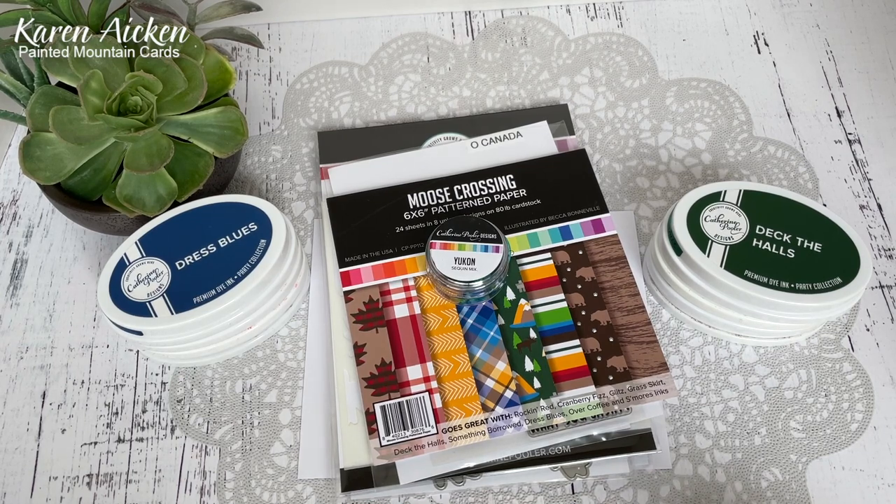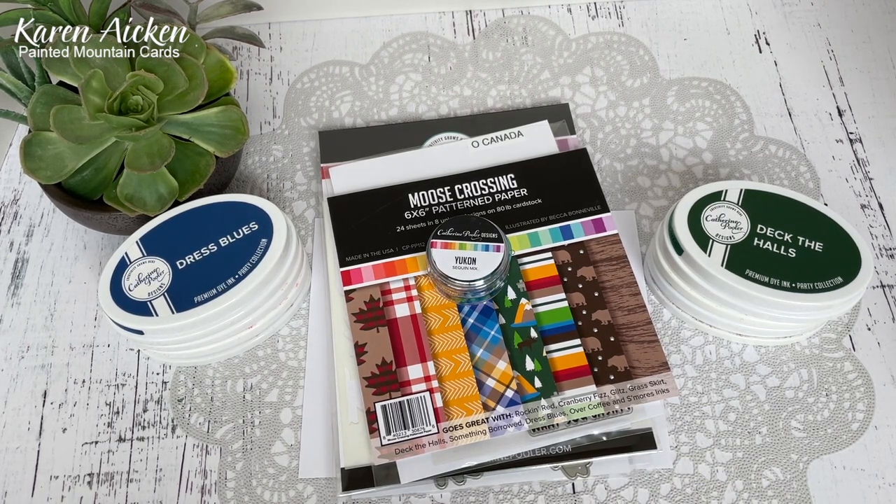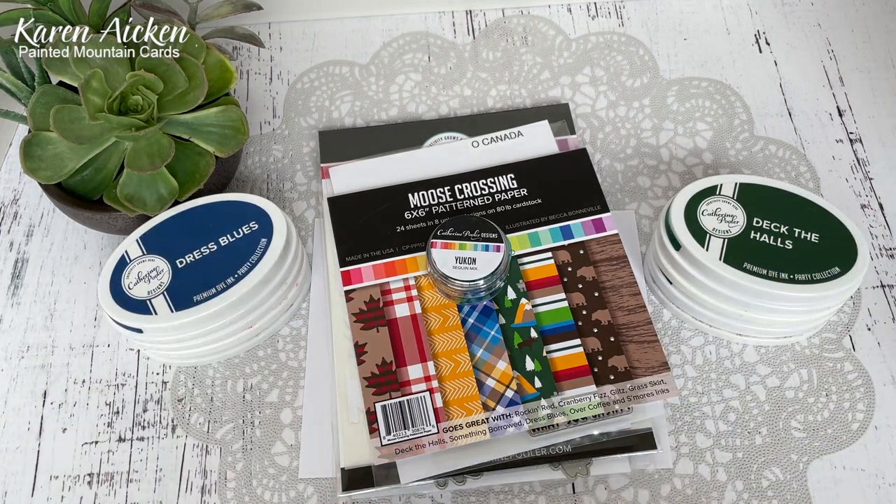Hello my crafty friends. I was so excited to be invited to participate in this hop by Katherine Pooler. It is part of their global adventure series and today's hop is celebrating Canada. I did do an unboxing video when I got my supplies because I was just so excited. I have been using Katherine Pooler inks for so long and I absolutely love them but I didn't have a lot of their other products.